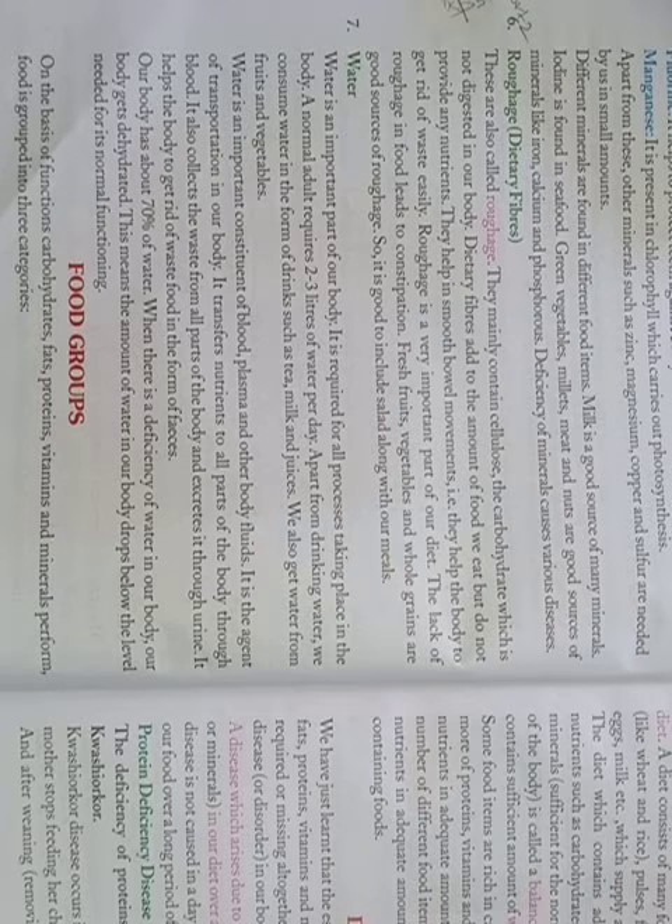Food groups on the basis of functions: Carbohydrates, Fats, Proteins, Vitamins and Minerals. Based on their functions, food is grouped into 3 categories: Energy Giving Foods, Body Building Foods, and Protective Foods.